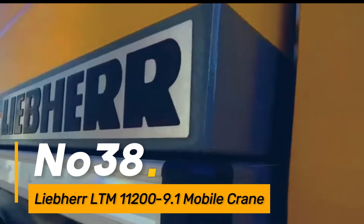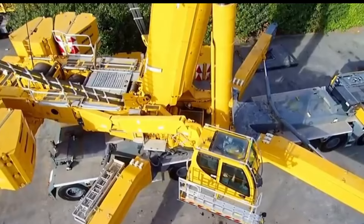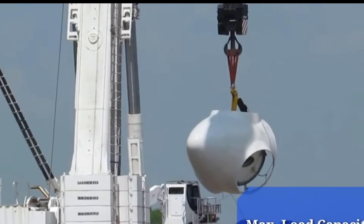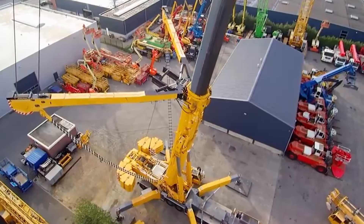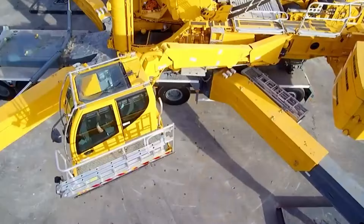Number thirty-eight: the Liebherr LTM 11000-9.1 is a mobile crane known for its impressive lifting capacity. Used in construction and infrastructure projects, it features a telescopic boom and advanced lifting technology for handling heavy loads at great heights.